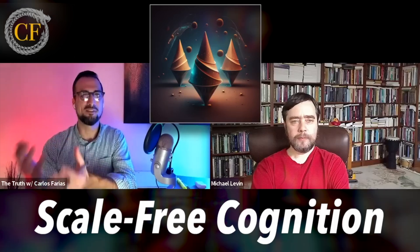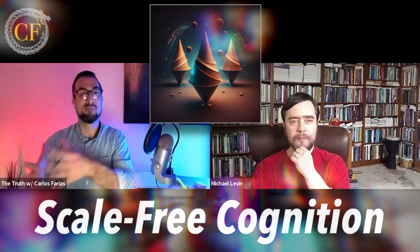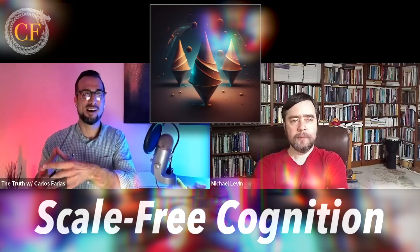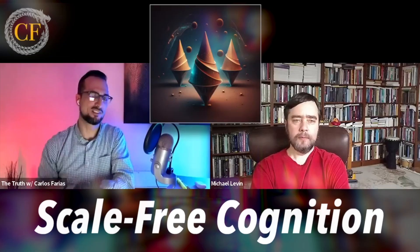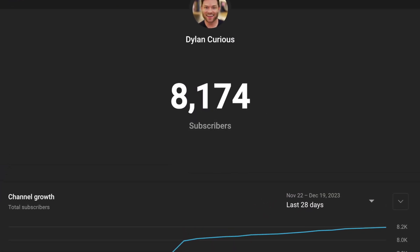I've linked below a bunch of podcasts and his work — you should definitely check this stuff out. On one podcast he was introduced as someone whose discovery should be equivalent to Watson and Crick and considered Nobel Prize worthy. And when you really think about it, this is pretty game-changing. So make sure to give a little bioelectrical shock to that subscribe button. Help me get to my next goal of 9,000 subscribers. Thanks for watching.